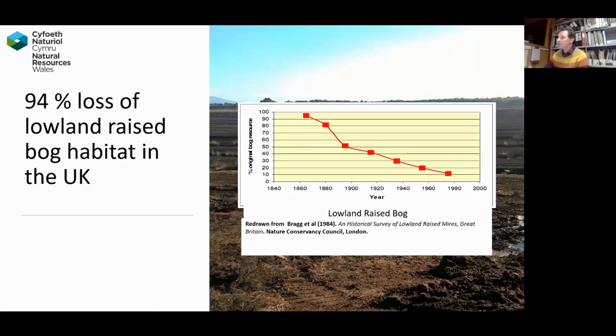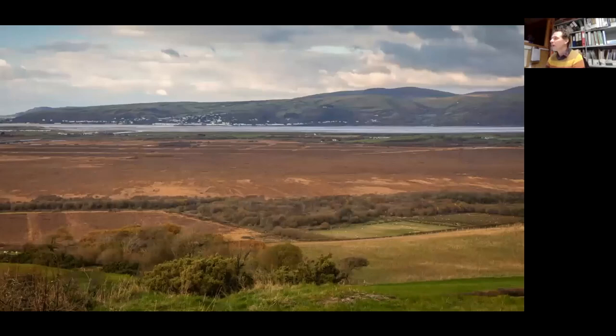Even though it's one of the best remaining sites, it's still had a lot of activity in the past that has damaged it and threatened some of the wildlife. Looking at an aerial view south towards the estuary with Cors Fochno in the middle ground, the sort of central area — what's called the primary surface of the bog — is an area that hasn't been damaged, and it equates to about 190 hectares. Of the 652 hectares of Special Area of Conservation, about a third is bog that hasn't been damaged; the rest has had some activity in the past.